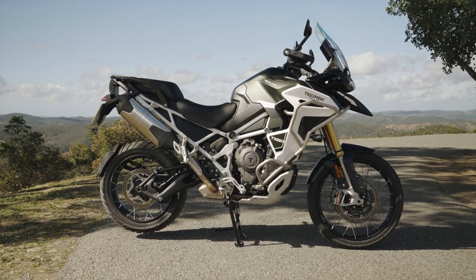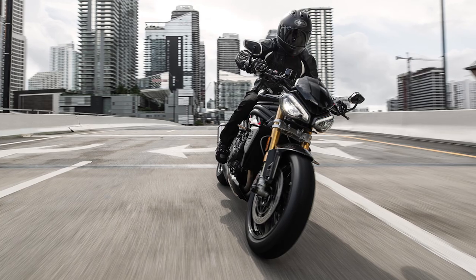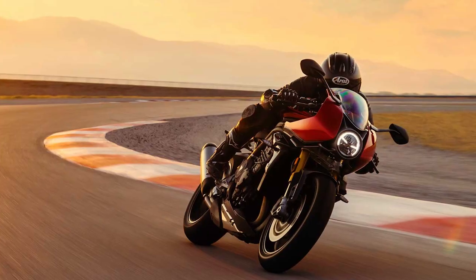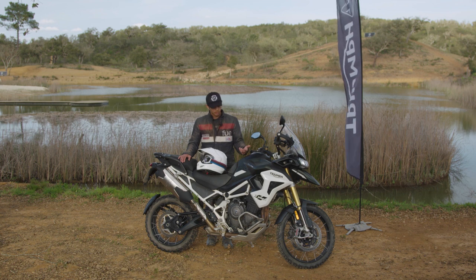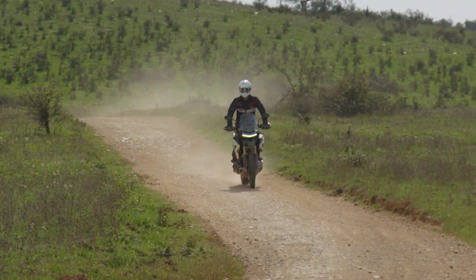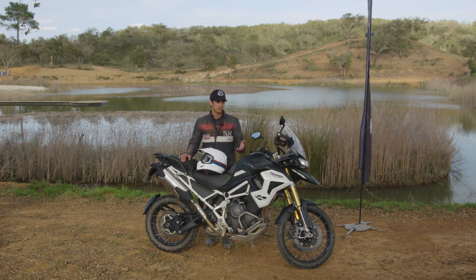In 2023, Triumph added the 1160 Triple that you can also find in the Speed Triple 1200 RS and RR, but with this one they've tuned it for touring and also off-road. That means you get 147 horsepower and 94 pound-feet of torque, and even though that sounds like a really high figure on both ends, it's very tractable, very linear power delivery, and a very flat torque curve, which makes it tractable in multiple situations.